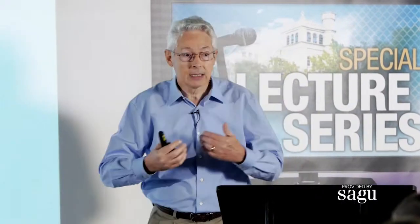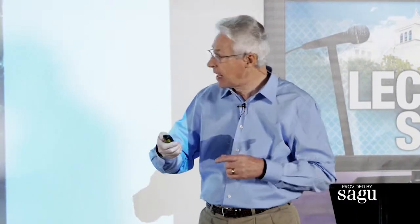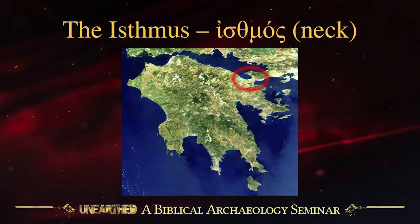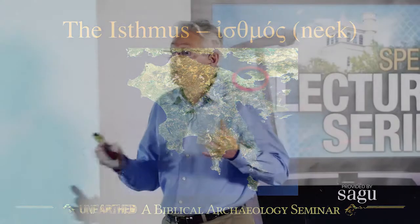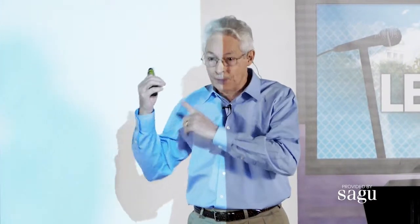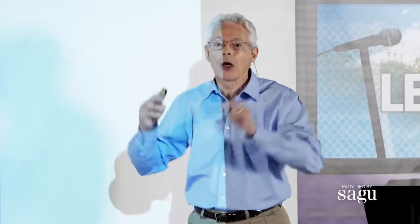So we have an Isthmus. What is an Isthmus? The word in Greek, isthmos, means 'the neck' — a narrow neck of land separating two larger bodies of land. You see it here; there in the red ring is the Isthmus. When we use the English word 'isthmus,' it comes from this place. This was the first Isthmus, and from that, in Greek, we name every other isthmus the same.